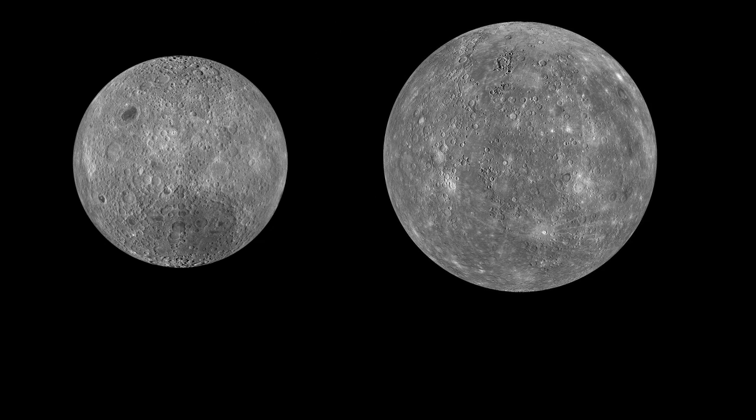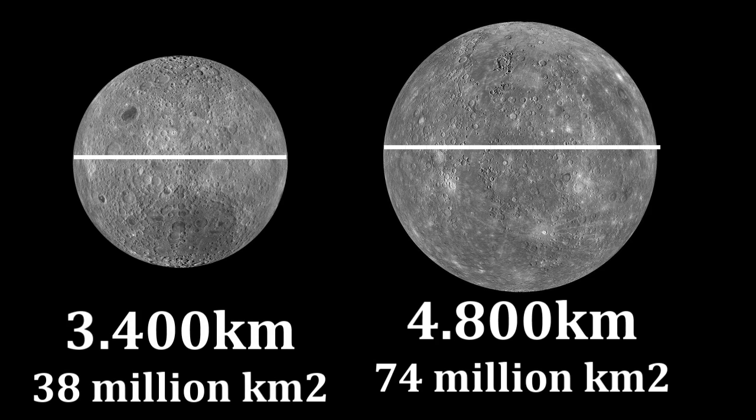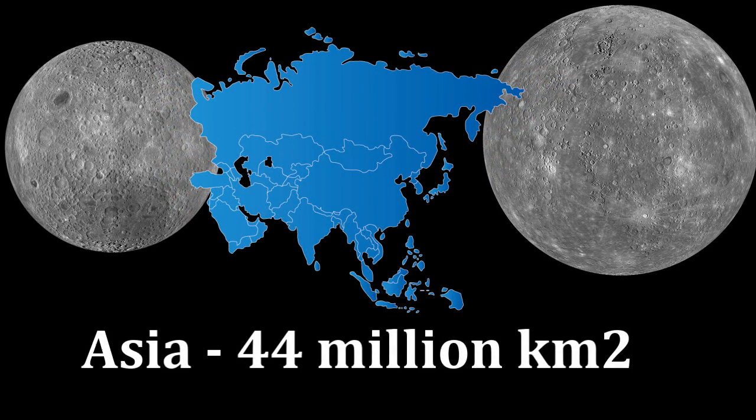Very gray appearance with craters on the surface, although Mercury is bigger — 4,800 kilometers in diameter — and the moon has 3,400 kilometers in diameter, which is surface-wise smaller than Asia by 6 million kilometers square, and Mercury is surface-wise bigger than Asia by 20 million kilometers square.